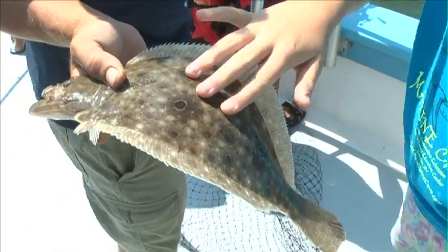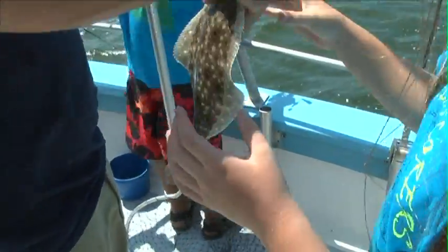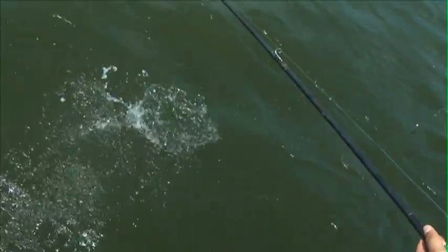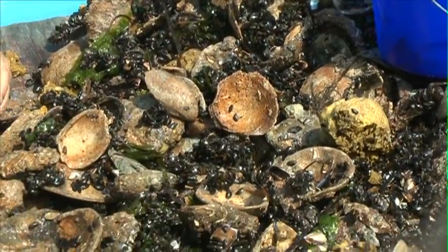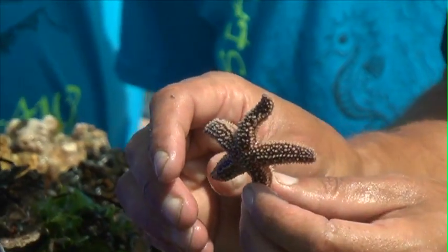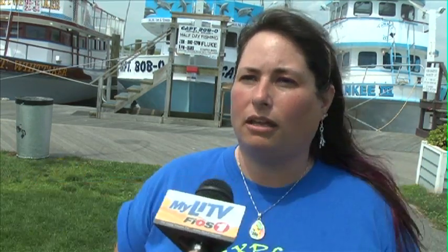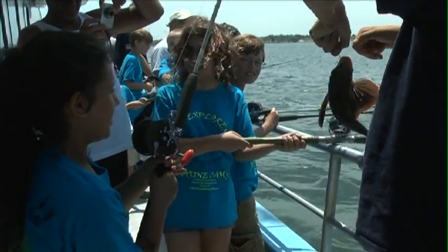That's a fluke — that's what we're trying to catch. They have to be 19 and a half inches. We went out on the Yankee 3 to do a marine biology and fishing voyage. We aim to educate them on the local sea life that's around them that we study all week long. But by going out on the boat, we get to sample the bay in a different way through fishing and finding different things.